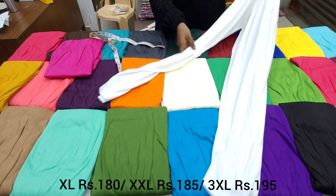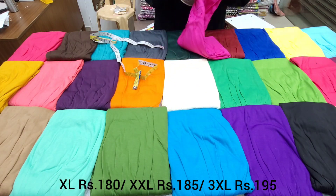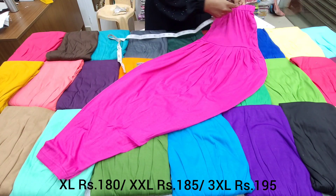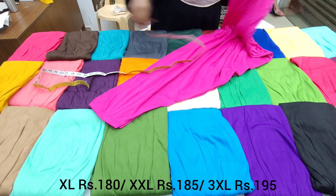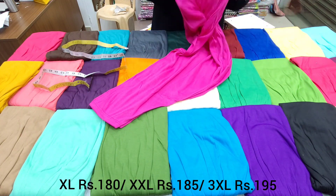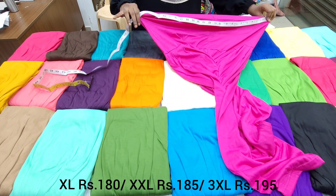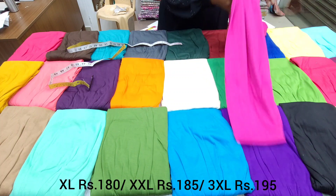The hip size for XXXL is the same. Length is 42 inches for XL. The length for XXXL is 41.5 inches, and the waist measurement for XL is 44 inches.